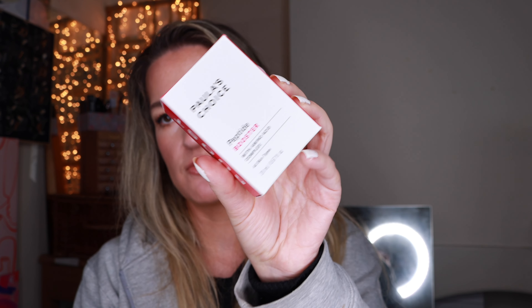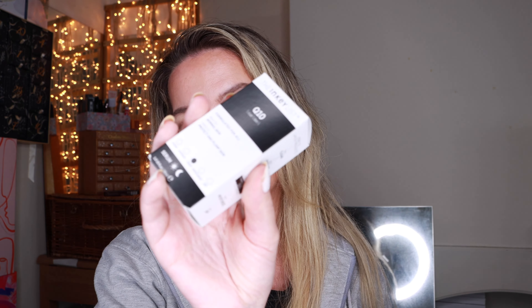The two staples that this haul was even for - which I have run out of - are: one is by Paula's Choice and this is the Peptide Booster. This is something that I always have in my beauty routine, so this is something I ran out of and then went shopping. And then the Inkey List Q10 Coenzyme, which again is a staple. I use it on an everyday basis and ran out of both, so I had to go shopping basically.